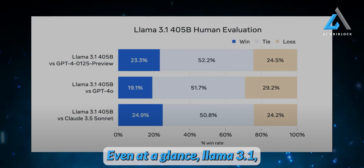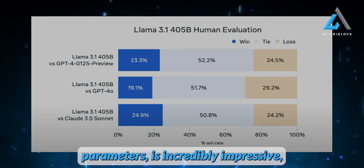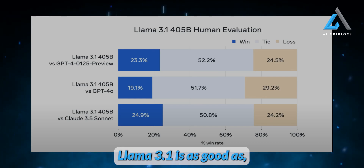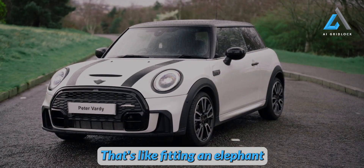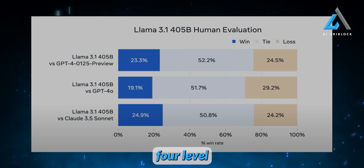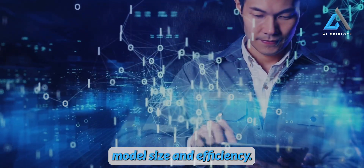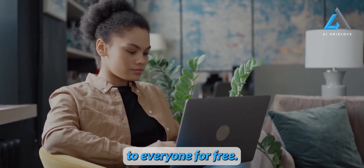Even at a glance, Llama 3.1 with its 405 billion parameters is incredibly impressive — especially considering other models like GPT-4 allegedly have 1.8 trillion parameters. Llama 3.1 is as good as, if not better than, GPT-4 with a 4.5 times reduction in size. That's like fitting an elephant into a Mini Cooper and still winning the race. This opens up the possibility of running GPT-4-level models offline locally, and we might be at the dawn of a new era where powerful AI capabilities are accessible to everyone for free.